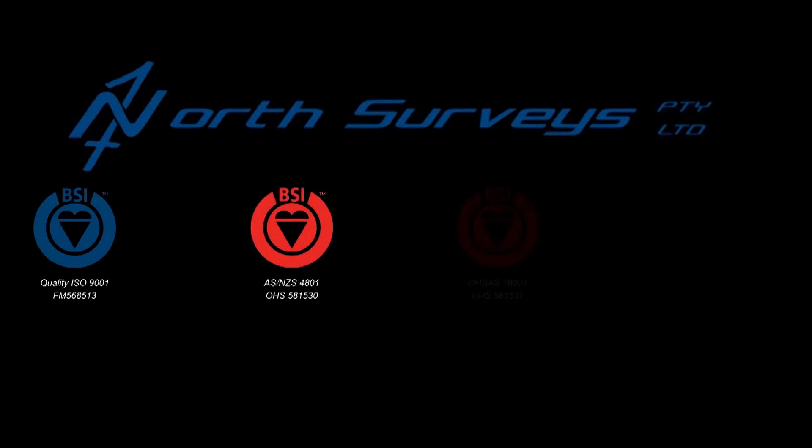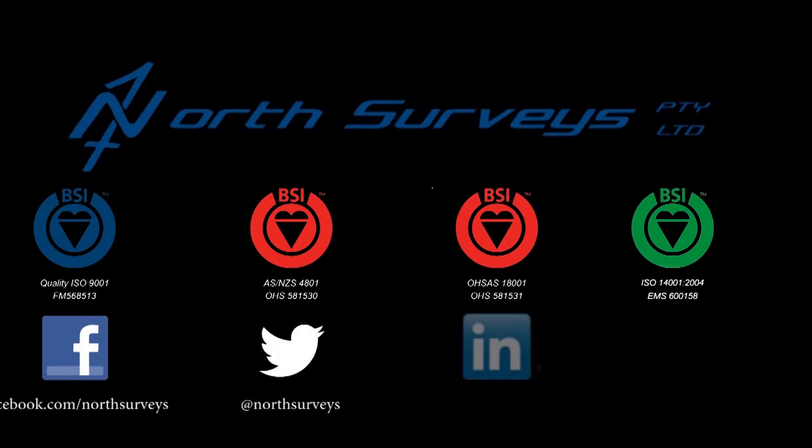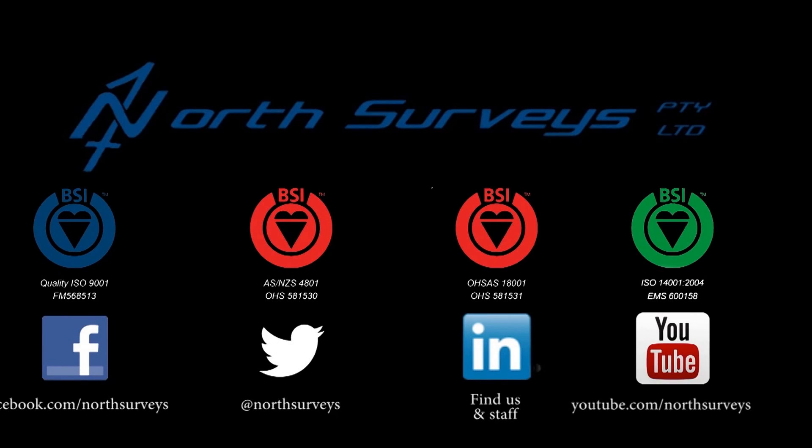For more information please visit our website at www.norsgroup.com.au